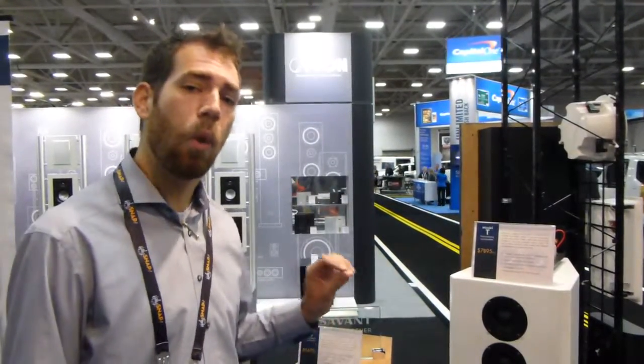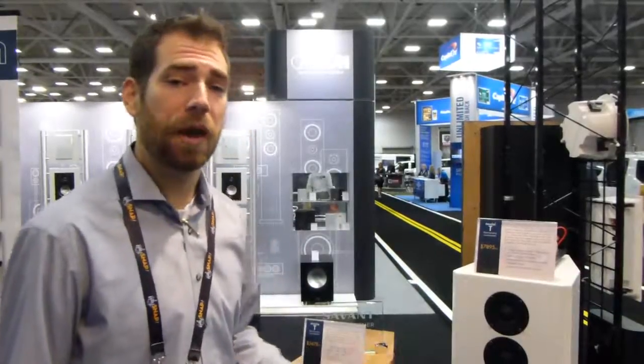So many theater enthusiasts don't want their loudspeakers to be pulled out into the room where they might sound the best. So to answer them, we've now proudly introduced the Model T Enwall, and I'll show you that.